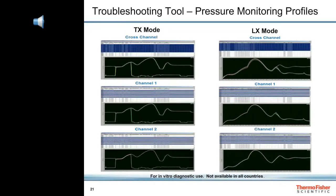One of the best features of our software is that it records pressure traces for each injection, which helps us troubleshoot any problems with the pumps, columns, or plumbing. The TX mode pressure traces show both loading and eluting profiles for each channel, and the pressure traces from both channels are overlaid at the top. Notice that both channels are virtually identical. The LX mode pressure traces are also very similar for both channels.